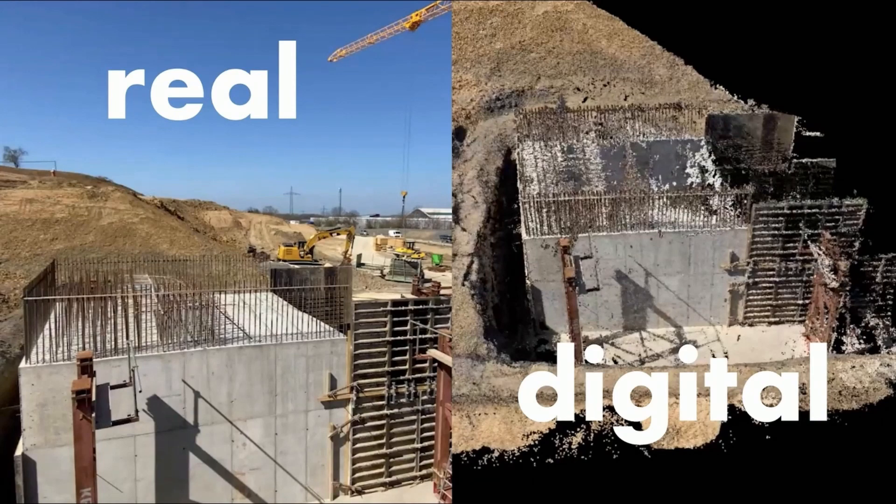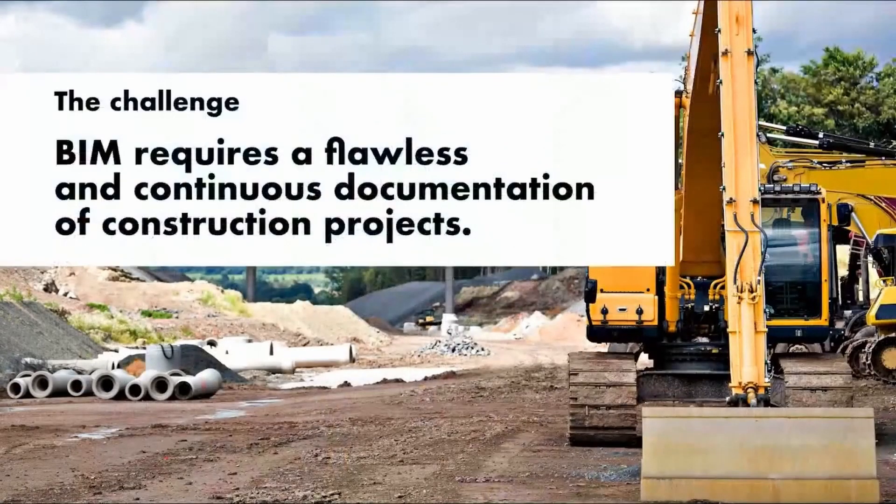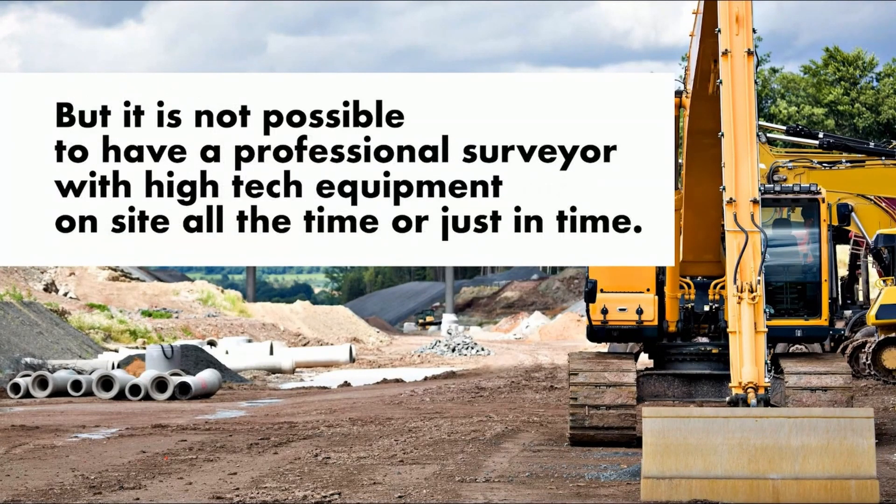So, you feel what the challenge is? Yes, it needs a flawless and continuous documentation, especially on huge infrastructure projects. But it is not possible to have a professional surveyor with high-tech equipment on each site all the time or just in time.